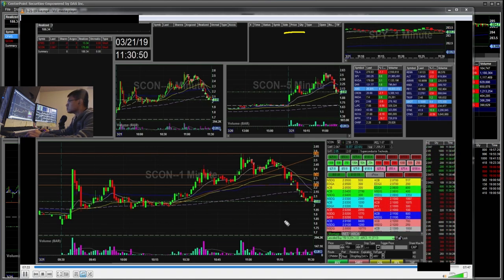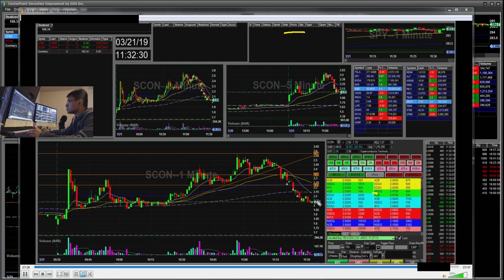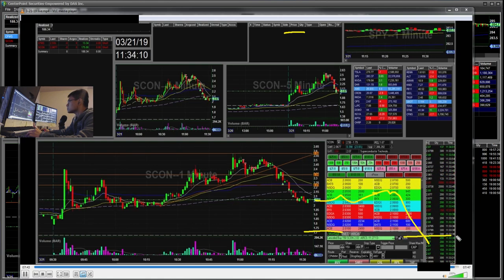Then this stock just trended sideways and kind of popped a little back up, then cracked towards the $1.70s towards the end of the day.